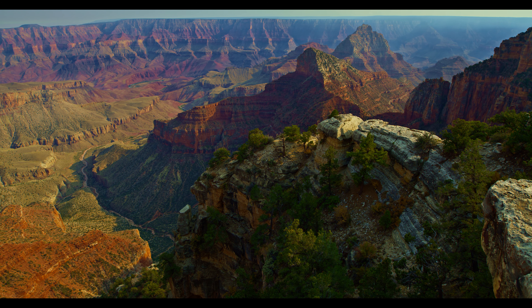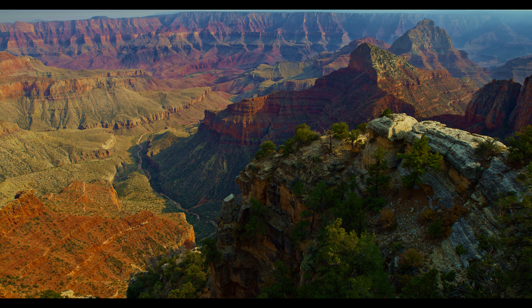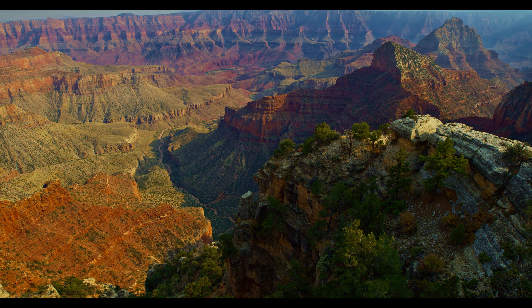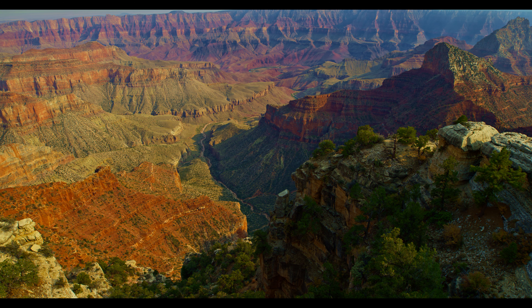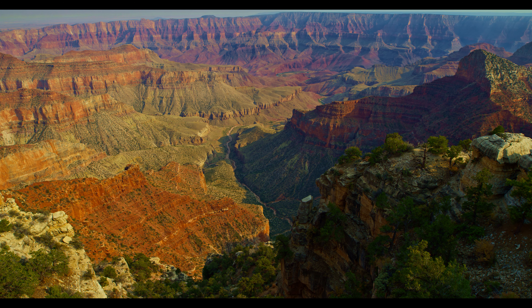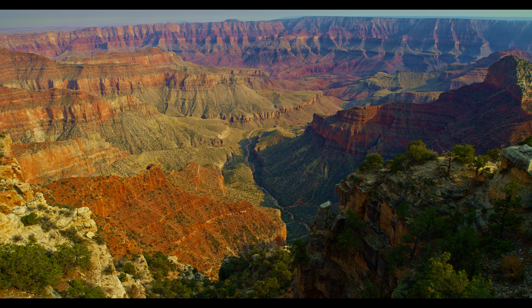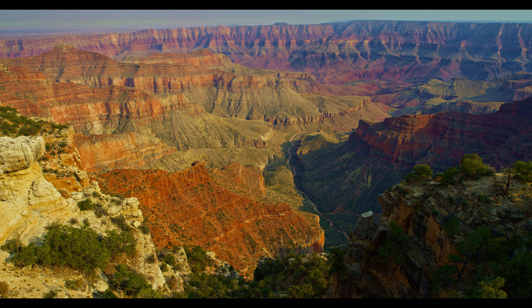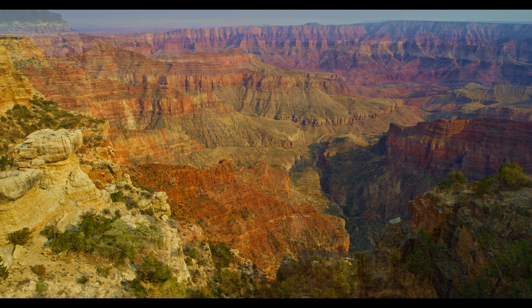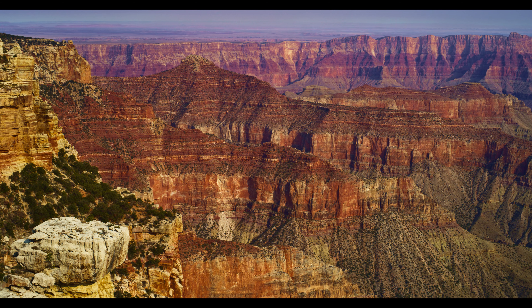At this second overlook, which is just an unpaved pullout not identified by signs, you can see the Colorado River in a wide-angle view. The depth and breadth of the canyon is impressive. The clip which follows zooms in a little to show more detail in the same general scene. I love the colors in both views.